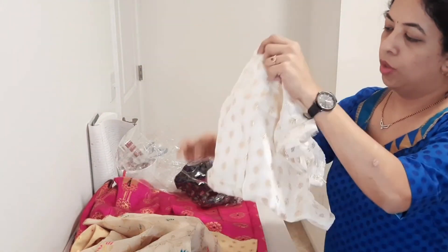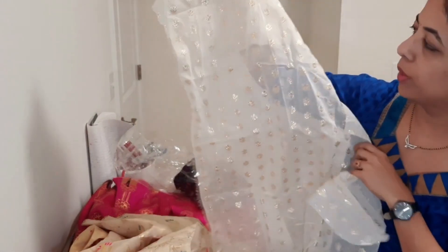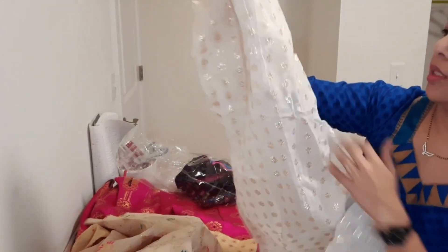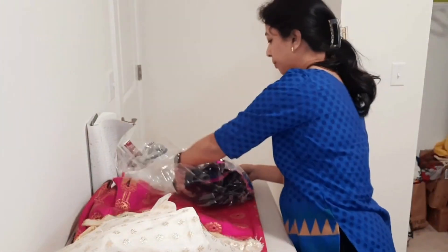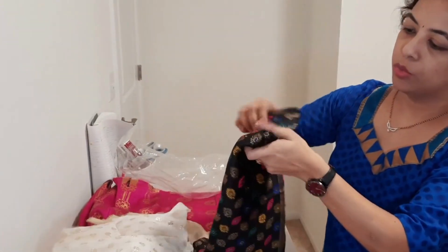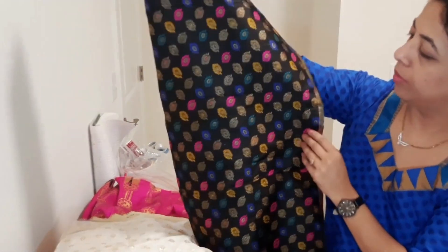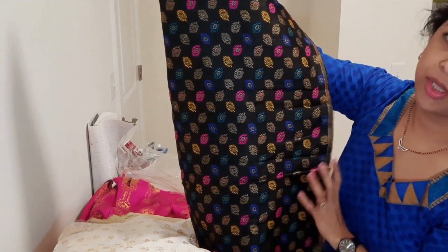This is off-white — I already made one blouse out of this fabric and I think I can make one more. It's also very pretty, with rose and gold motifs. I made one blouse with this fabric too. And this one is black with multicolour feathers — peacock feathers.